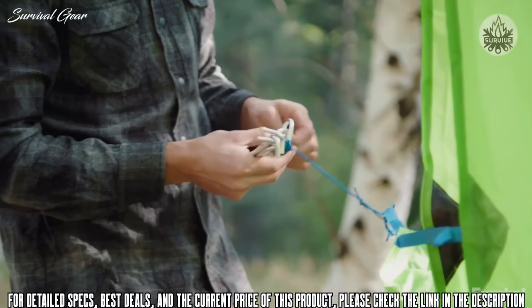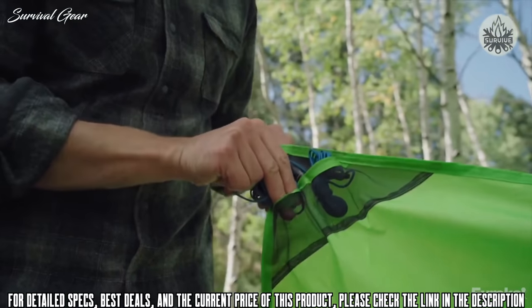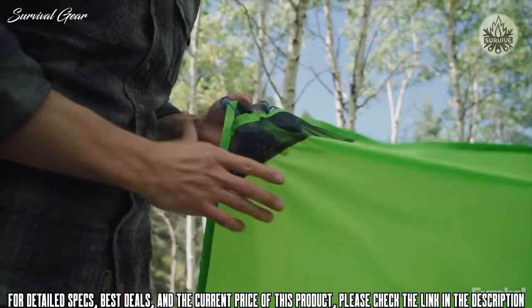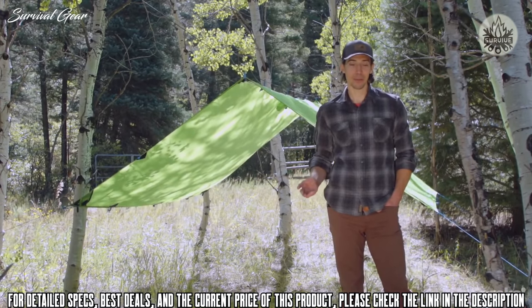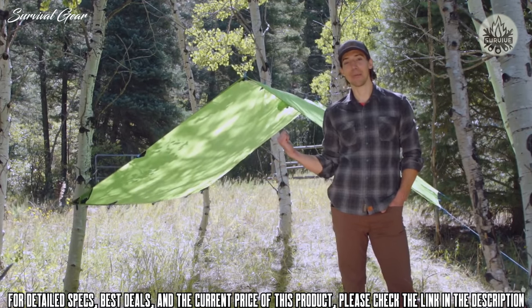The integrated guy line pockets are one of the best features — your guy lines tuck in there really nicely, keeping everything clean, and your lines won't get tangled when it's time to pack up. There are a lot of different ways to set up the Trail Fly, but there are really three main configurations. The first is the A-frame style, like it's set up here, where a piece of paracord runs between two trees, through the guy-out points on top, with all four corners staked out.